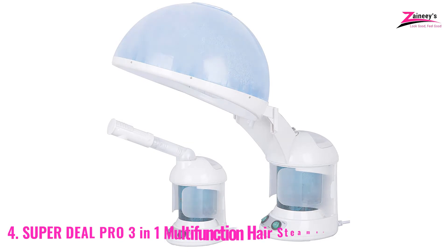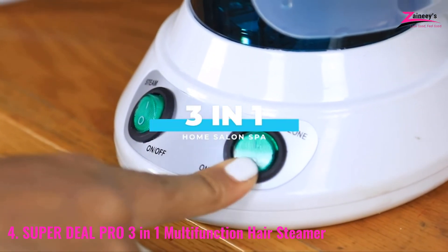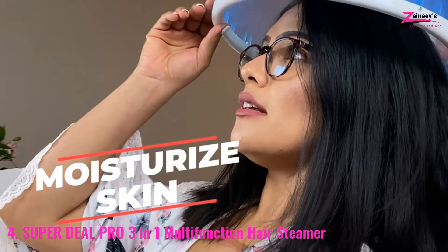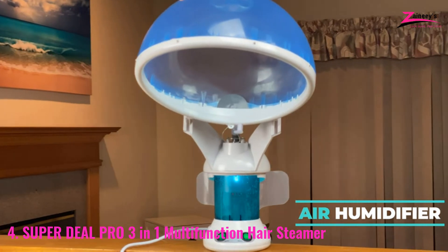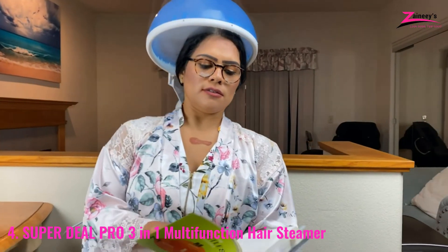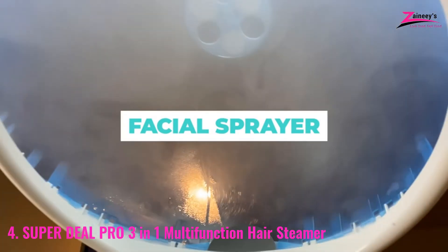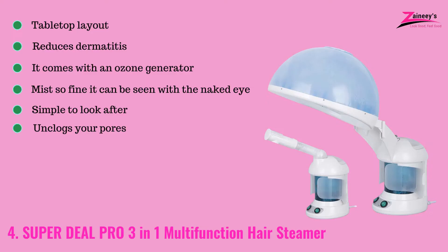Number four: the Super Deal Pro 3-in-1 Multi-Function Hair Steamer. It's easy to operate and uncomplicated to use at home. It's a 3-in-1 tiny hair and face steamer particularly intended to cure dry, brittle, and damaged hair. This gadget features a strong inside humidifier that helps hydrate each hair follicle. The UV ozone function increases the amount of vapor produced for optimal impact. The ultrasonic atomizer has a thin mist of 1.5 microns, readily absorbed by your hair, improving absorption of shampoos and conditioners. The pros are: tabletop layout, reduces dermatitis, comes with an ozone generator, mist so fine it can be seen with the naked eye, simple to maintain, and will unclog your pores. The con is it is a low-grade design.